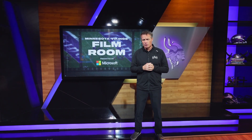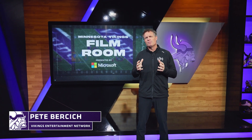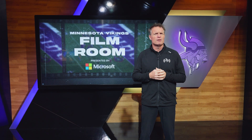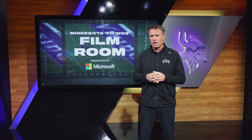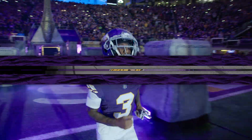Welcome back to another edition of Vikings Film Room, brought to you by the Vikings Entertainment Network. I'm your host, Pete Persich. It's bye week, and what do you do during the bye week? You cast your gaze inwards. We're going to do the same thing here at Film Room. We're going to take a look at a couple of guys who have had an outstanding season thus far. The first one: Jordan Addison. Let's take a look at what this rookie receiver has been able to produce.